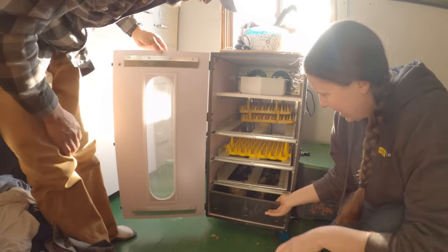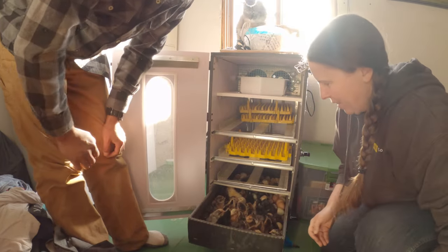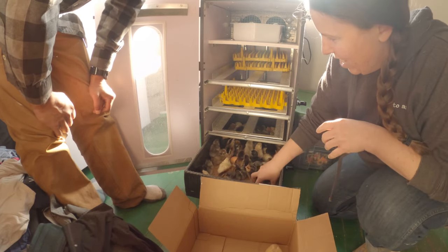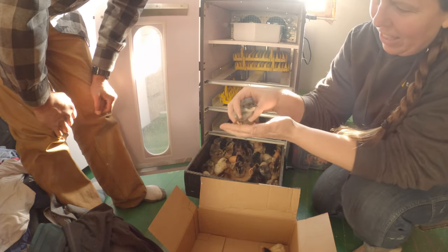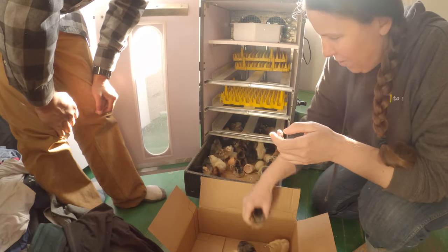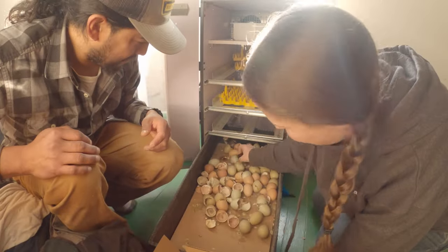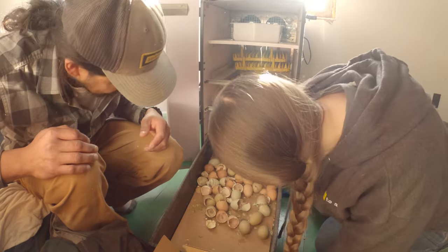Hi guys! You're so dusty. Oh, you're so cute! Look at this gray one — beautiful, so pretty. Three, four, five, six, seven, eight, nine, ten... forty-one, forty-two, forty-three.